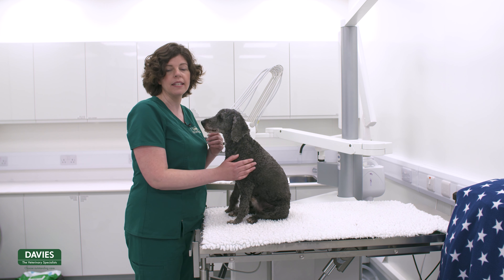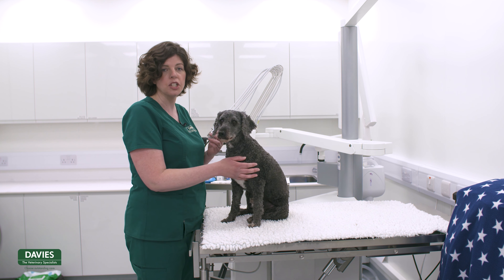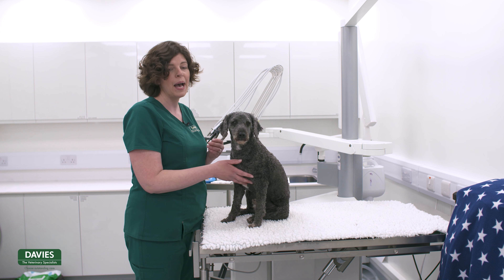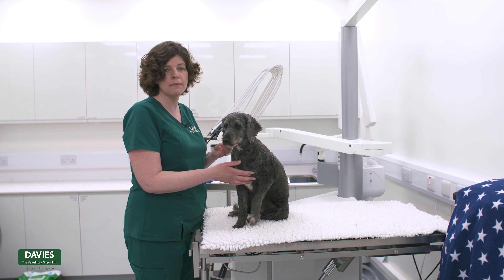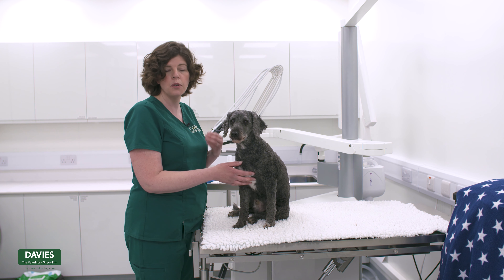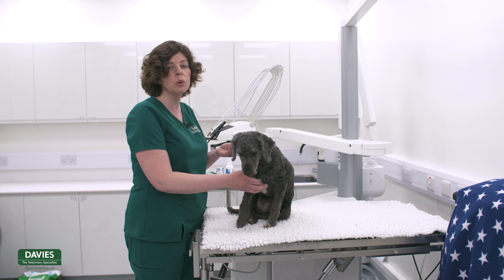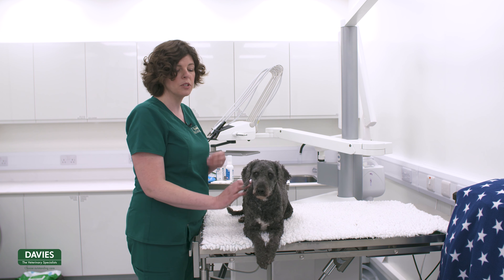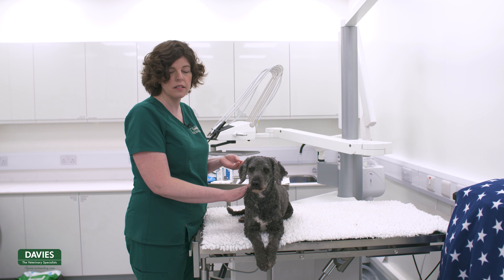Some pets are quite happy to take their worming tablet or other medication in food, which is fantastic. I would suggest trying some really smelly or tasty food — for dogs, fresh chicken usually works fantastically well, or a nice tasty treat. With cats, something really smelly works quite nicely, such as tuna or pilchards. It's really important that we definitely know our pet has had the medication, so put it in a small amount of food first to ensure your pet has taken the tablet before offering the rest.